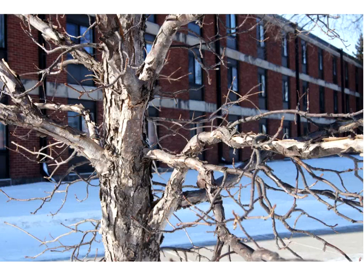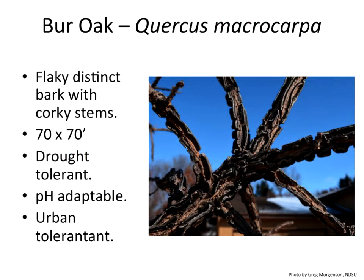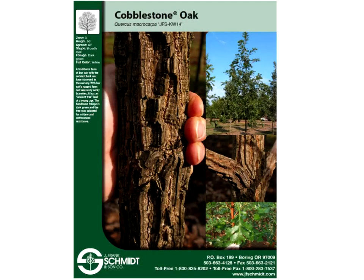Bur oak is highly variable in its bark, and it's a good urban tree. We do have some diseases moving in on it. There's a new cultivar called Baroque Light, which is estimated at 70 by 70 and is pH adaptable. It is variable in the amount of cork — some you find are quite corky. If you're looking to grow a bur oak, go to the nursery and find one with an extensive amount of cork, because that characteristic holds into maturity. If it's light on cork extensions it will always be light on cork. Some are now being selected for thick corkiness.